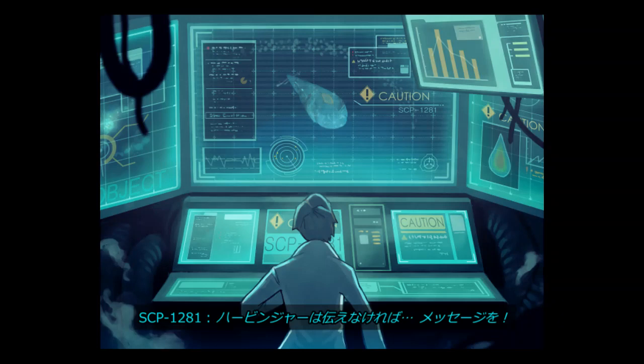Item number SCP-1281, object class Safe. Special Containment Procedures: The remains of SCP-1281 are kept at Outpost 120-09. Monitoring equipment will be installed around and within the entity in case it should ever become active again. Any proposals for study that might damage SCP-1281 must be routed through command.